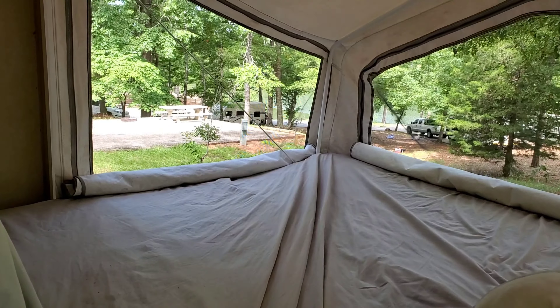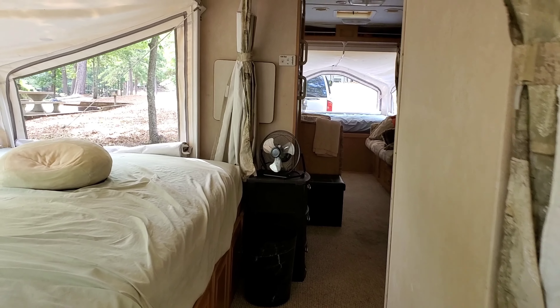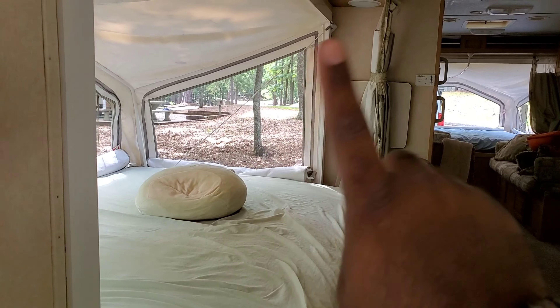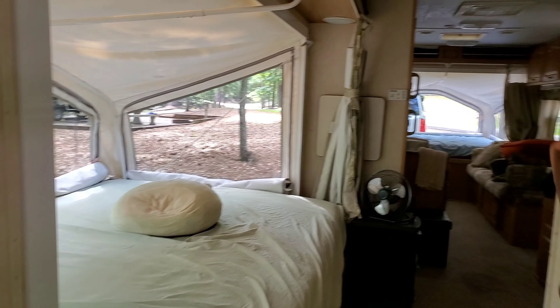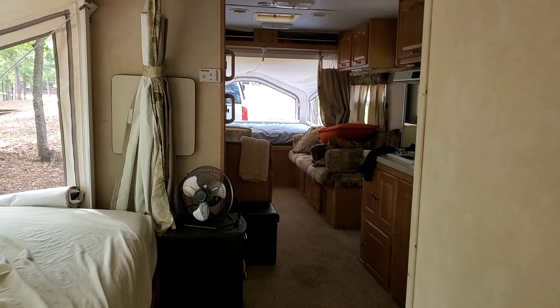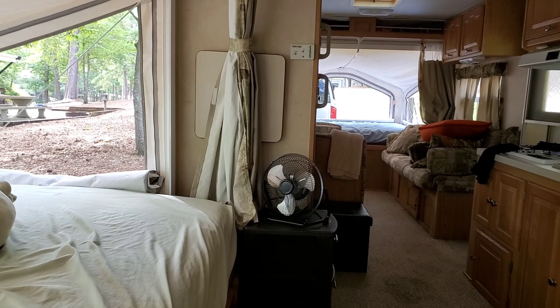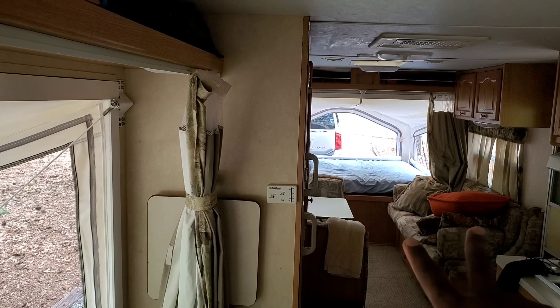We're actually about to pack up and head back to the city. This is the rear queen-size pop-out — the third one. So we have three pop-outs total. It's very roomy. For a family of four it's just over-the-top roomy. All of these fold up — the mattress lays flat in front, the ends fold in, and the one I'm on folds in also. Very roomy camper for a family of four.